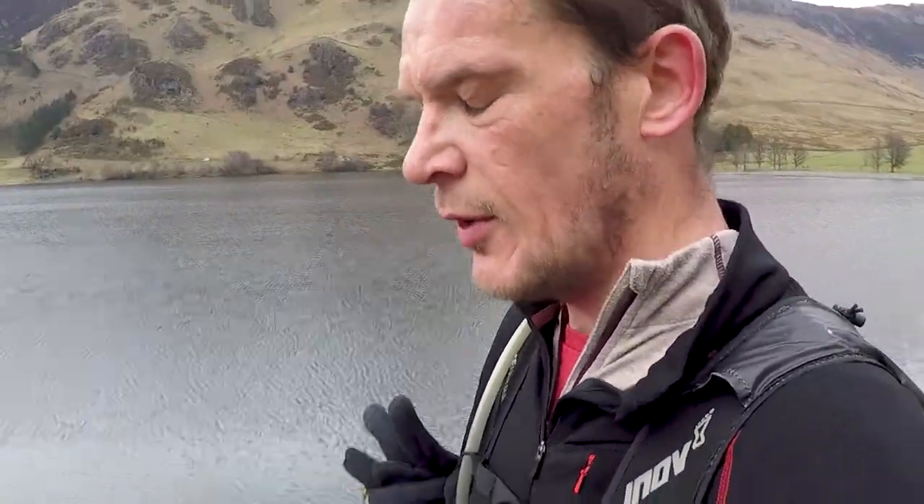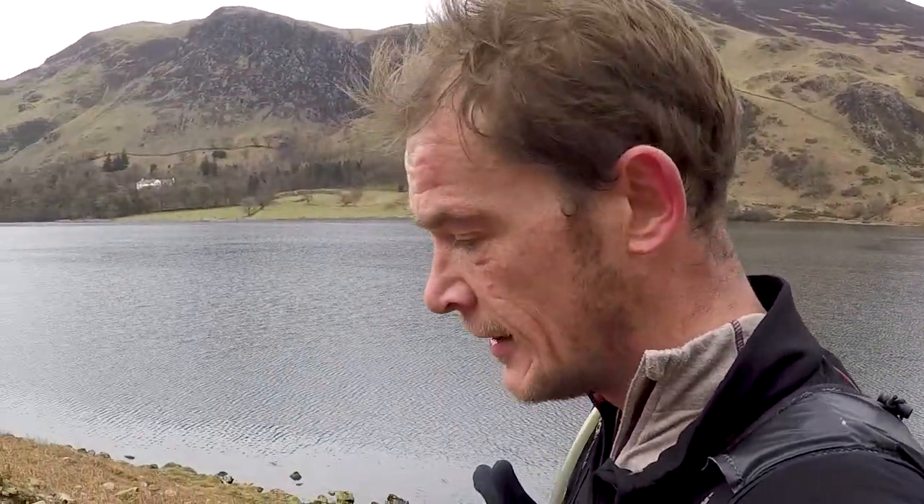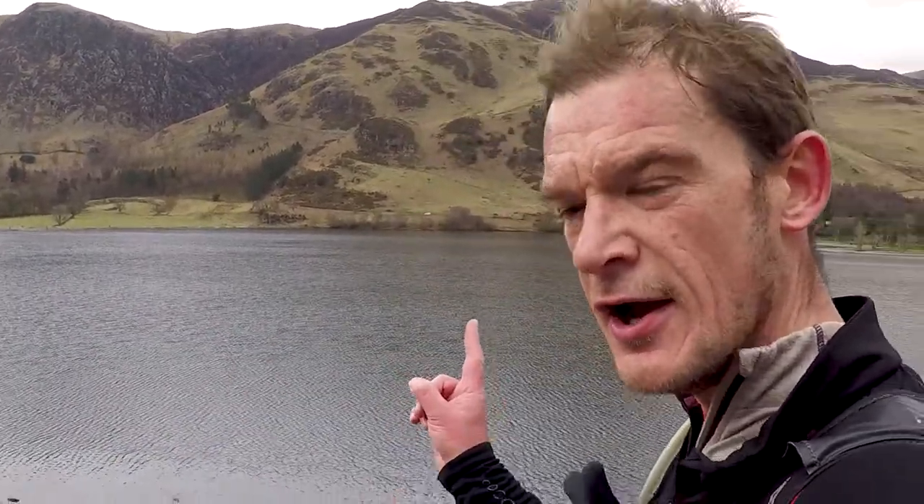I've just come off Scarth Gap Pass down into Buttermere, which is looking absolutely gorgeous as always — come rain or shine, Buttermere is one of the nicest places in the Lake District. The descent was a really enjoyable run — quite technical, very loose rock and boulders sticking out of the path, but really good fun. And there's a lovely hard-packed cycle track along this side of the lake down into Buttermere village, which is my next stop back to the car.